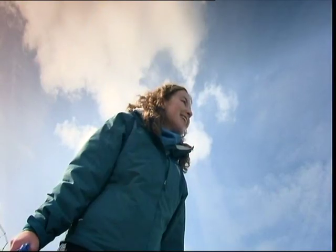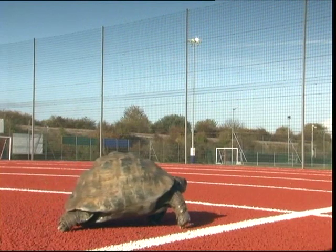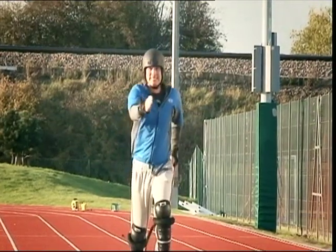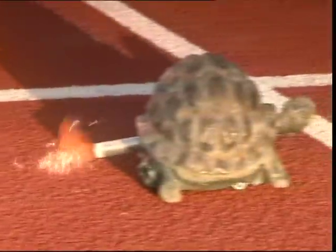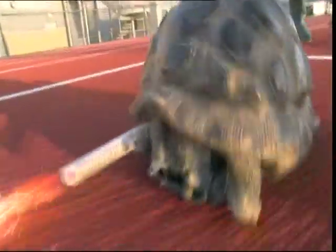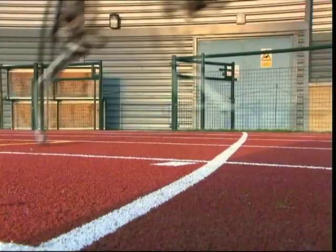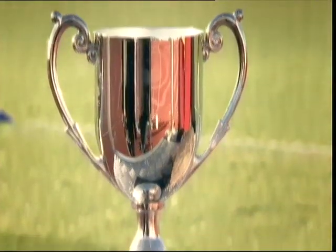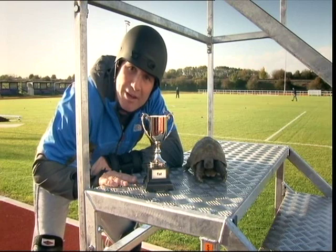On your marks. Set. Congratulations, Frida. Well, that was a truly hair-raising experience.